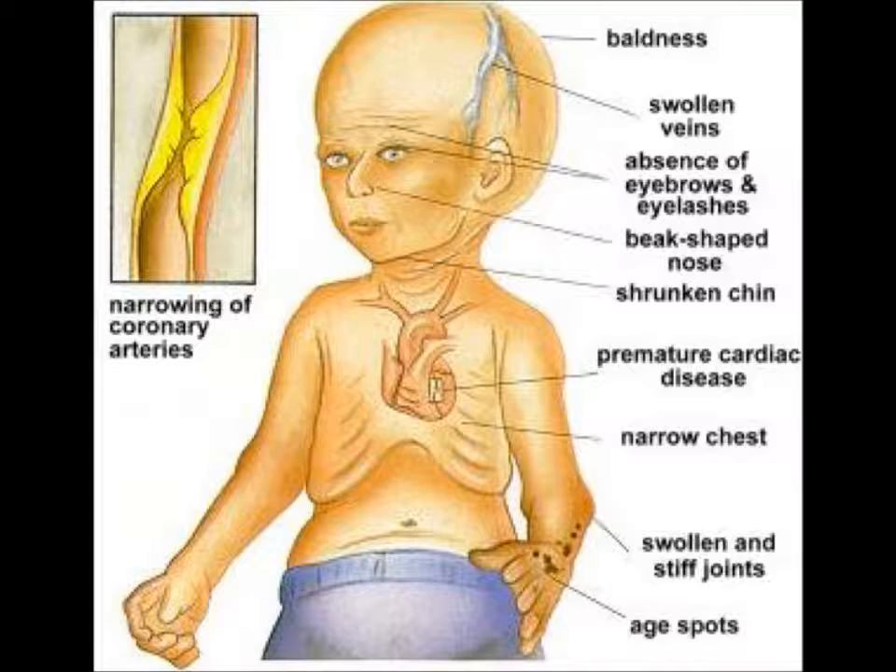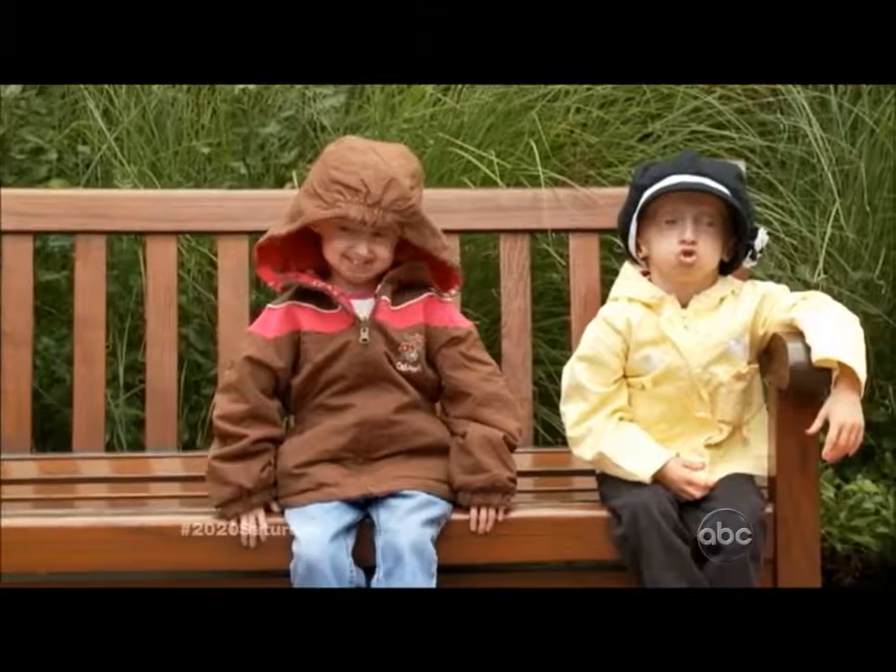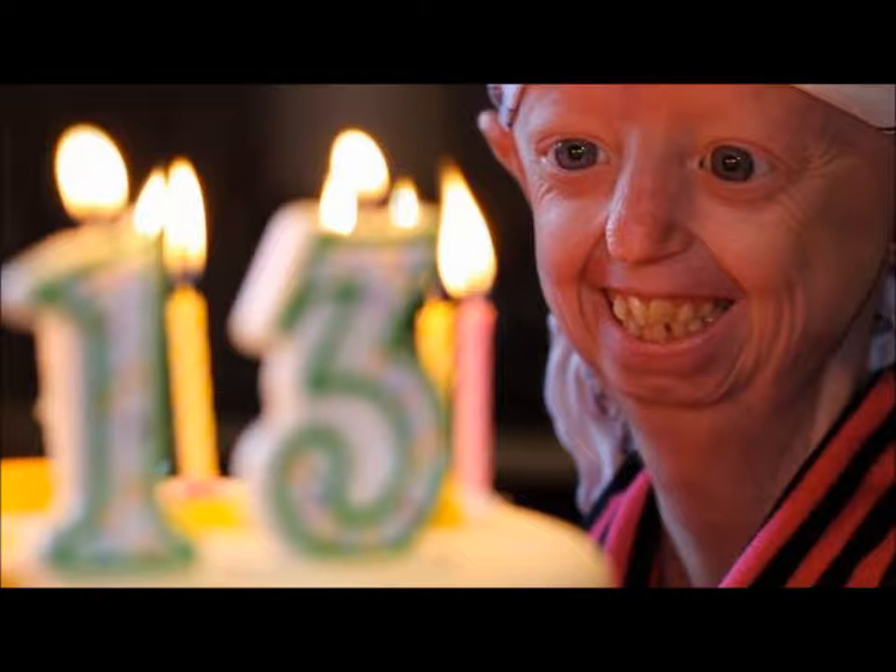Health issues include: hardening and tightening of skin on the trunk and extremities similar to scleroderma; delayed and abnormal tooth formation; some hearing loss; loss of fat under the skin and loss of muscle mass; skeletal abnormalities and fragile bones; stiff joints; hip dislocation; insulin resistance; and severe progressive cardiovascular disease. The prognosis is early death — as many as 90% of children die from cardiovascular events like heart attack or stroke, with few living above the age of 13.